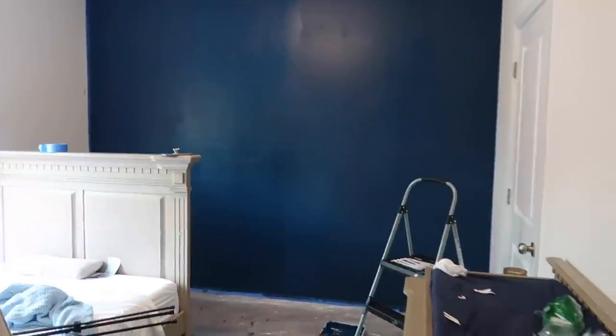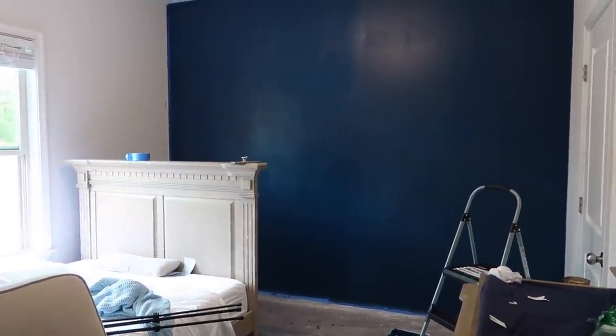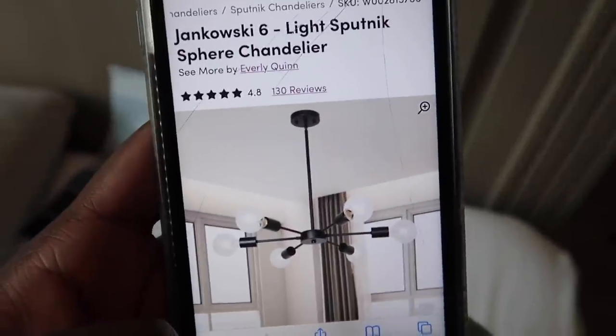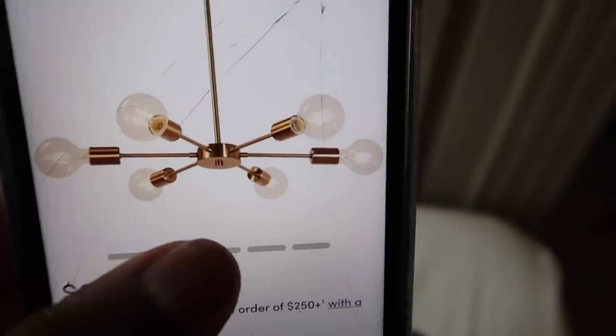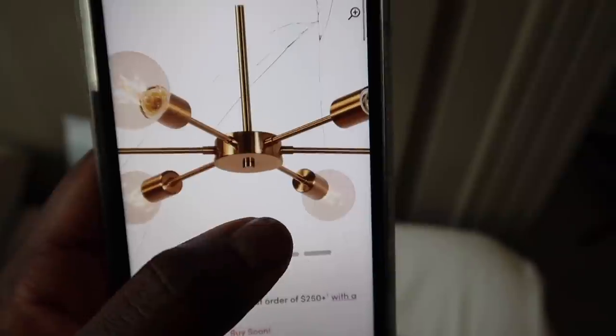The wall is just about done. There are spaces that are still wet — basically anywhere you see light paint. Once it dries completely, we'll have a better idea of if I need to do another coat. I'm thinking — and Brandon does too — we're probably going to have to do another coat. But overall it's going well, and I'm really pleased with how it turned out. While this is drying, I want to show you the light fixture I just bought for his room. It's from Wayfair — the Jankowski 6 Light Sputnik Sphere Chandelier, except we have the brass one. You can see how the two colors work together — the light fixture and the blue — and I just love that look. It's a cool light fixture for a little boy's room, but it's also really nice so it doesn't look cheesy.